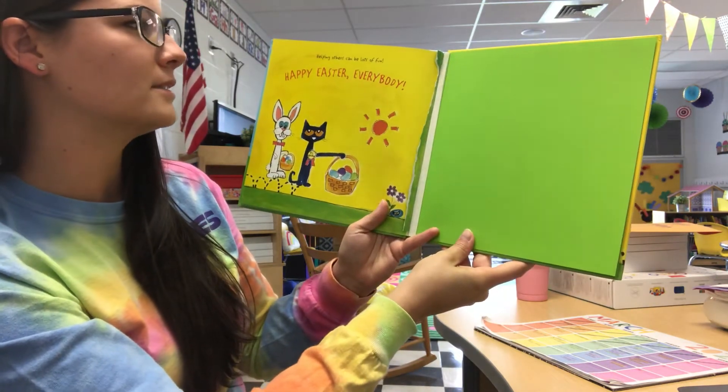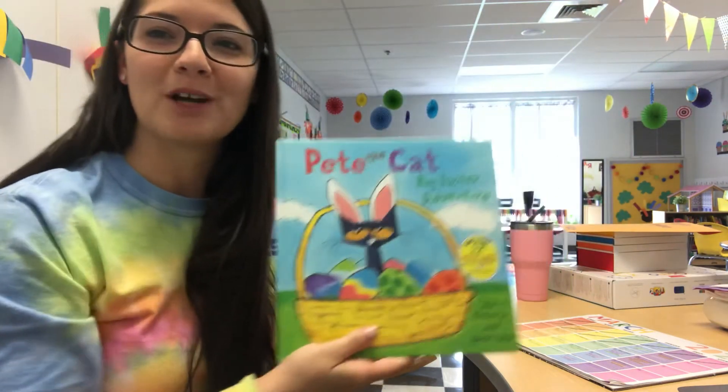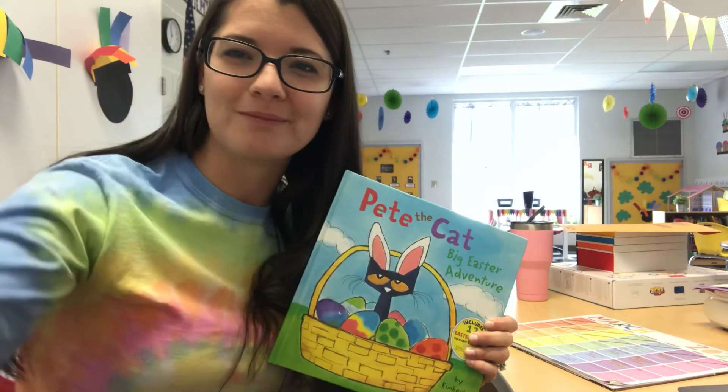Helping others can be lots of fun. Happy Easter, everybody. I hope y'all enjoyed this book. See y'all tomorrow.